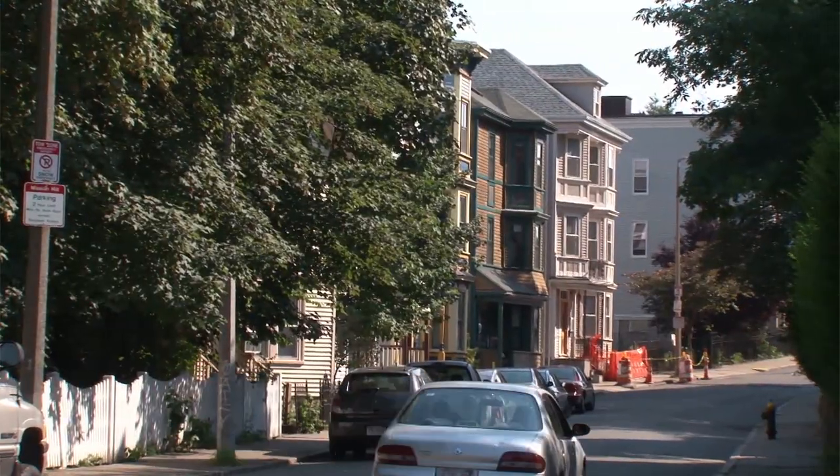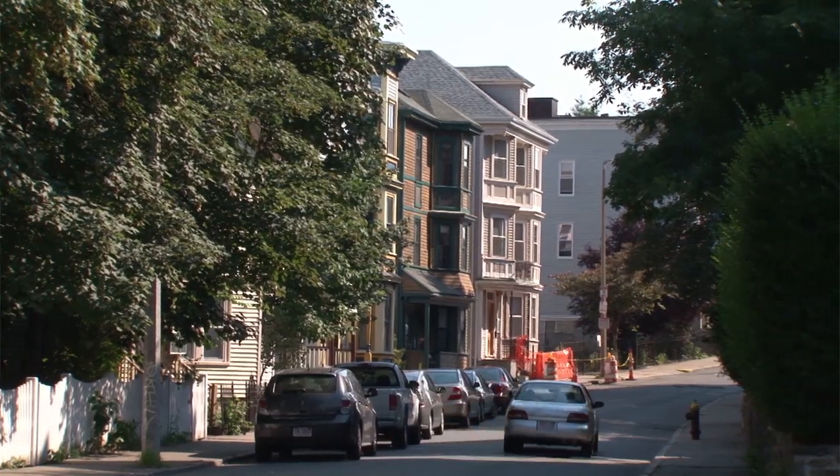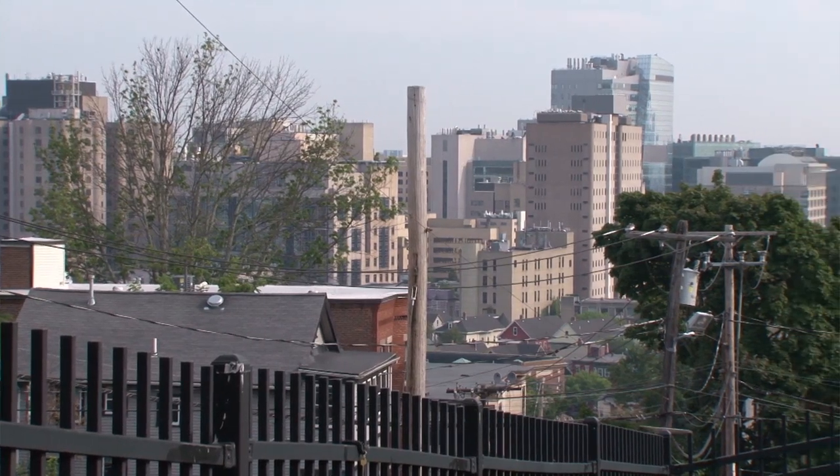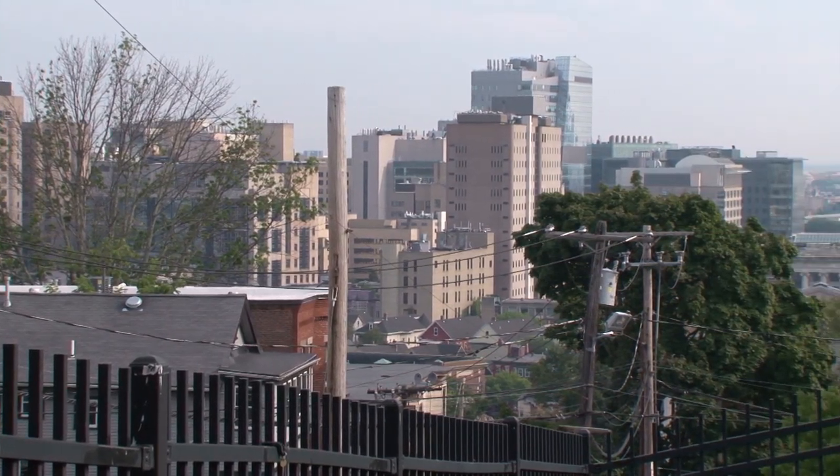No matter where your home is, you're surrounded by nature. Your city is part of an ecosystem — a forest, a desert, or prairie.